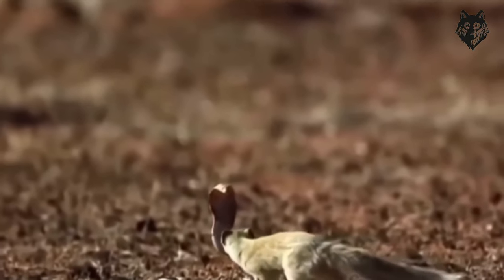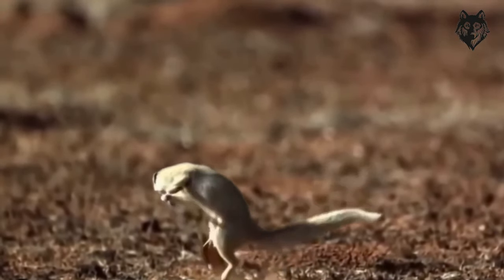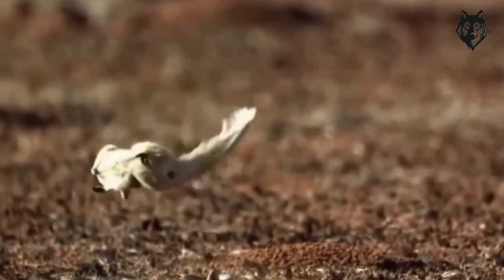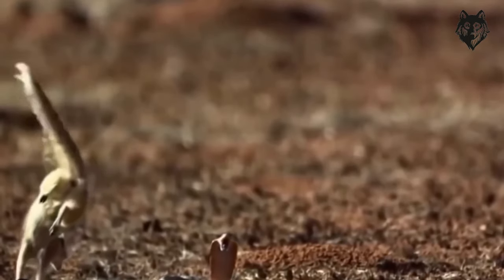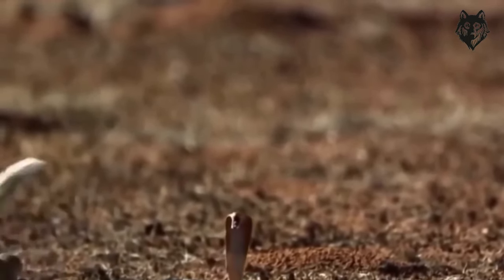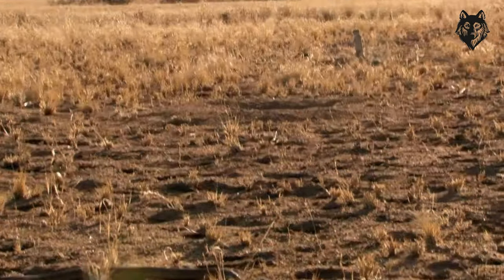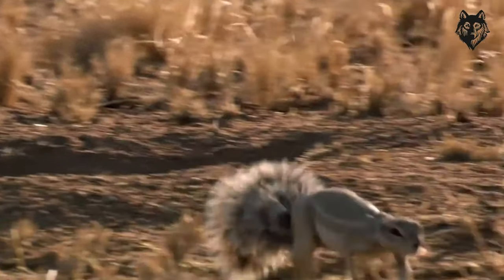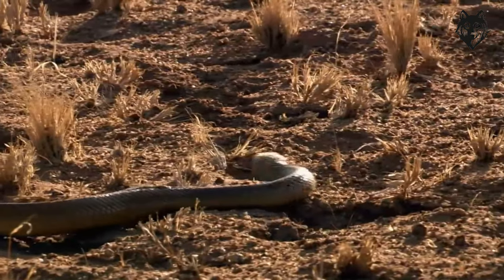This adaptation enables them to endure the harsh desert conditions, where water scarcity is a common challenge. The Pharaoh's Rat has distinctive characteristics that contribute to its survival in the desert. It possesses long hind legs, which are well-suited for jumping and hopping, allowing it to move swiftly across the sandy terrain. Their large eyes provide excellent vision, aiding in detecting potential threats or sources of food. Additionally, they have long tails that help maintain balance and stability during their agile movements.